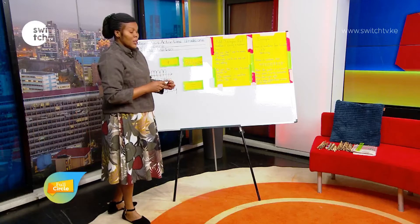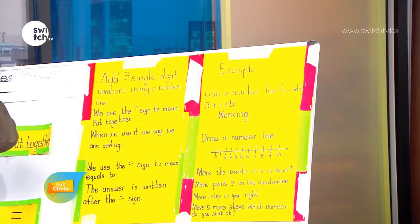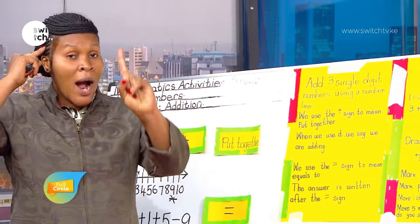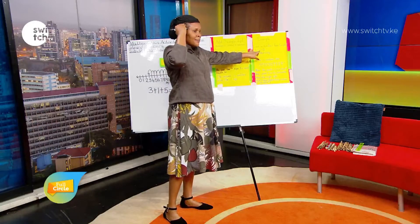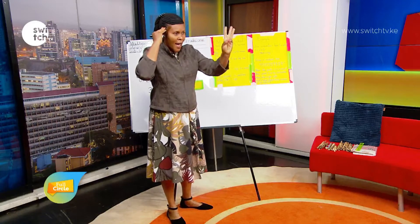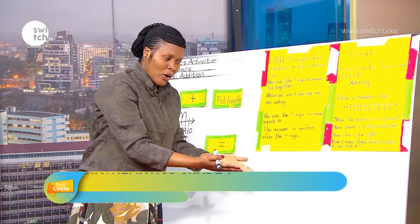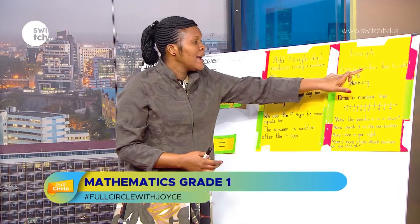You can also use your fingers. Say 'three is in my head,' put one finger out: three, four. Then 'four is in my head,' put five fingers out: four, five, six, seven, eight, and nine. Well done! You can use locally available materials or your fingers to add using a number line and still get the same answer.